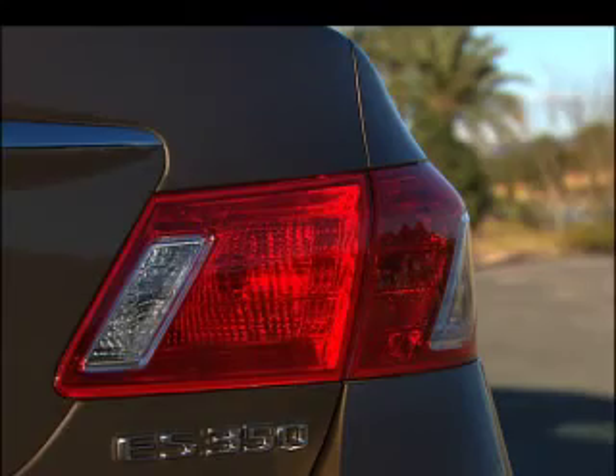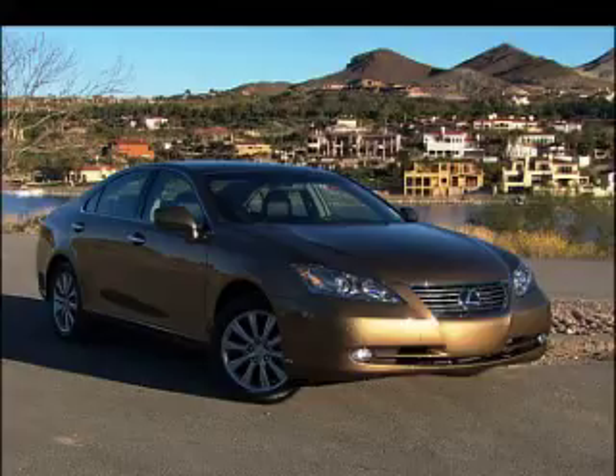Speed racers loyal to Lexus will prefer the rear-drive IS. Evolutionary, not revolutionary, the front-drive ES350 is a smooth sailor geared for comfort.